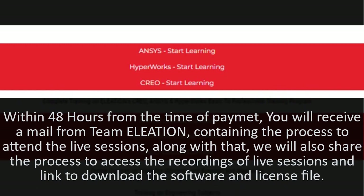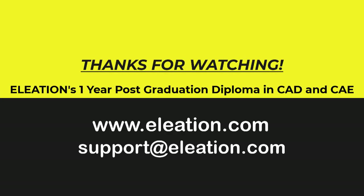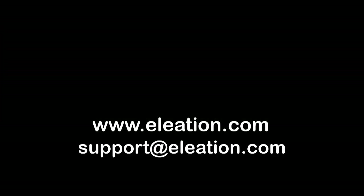Within 48 hours from the time of payment, you will receive a mail from Team Eleation containing the process to attend the live sessions. Along with that, we will also share the process to access the recordings of live sessions and a link to download the software and license file. Thanks for watching this video. For more updates, please visit www.eleation.com or contact us via support at eleation.com.